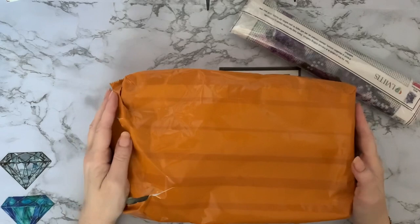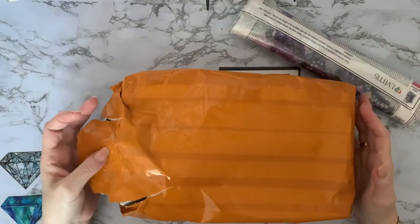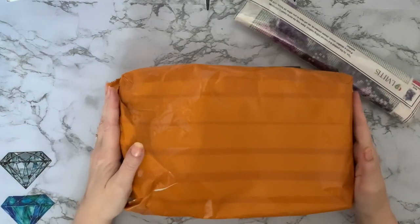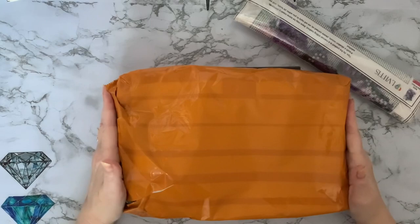Hi everyone, Liz here. Thanks for stopping by. This is part three and the final part of my mystery package blind box unboxing from Amazon. Let's have another look and see what the final three paintings were.